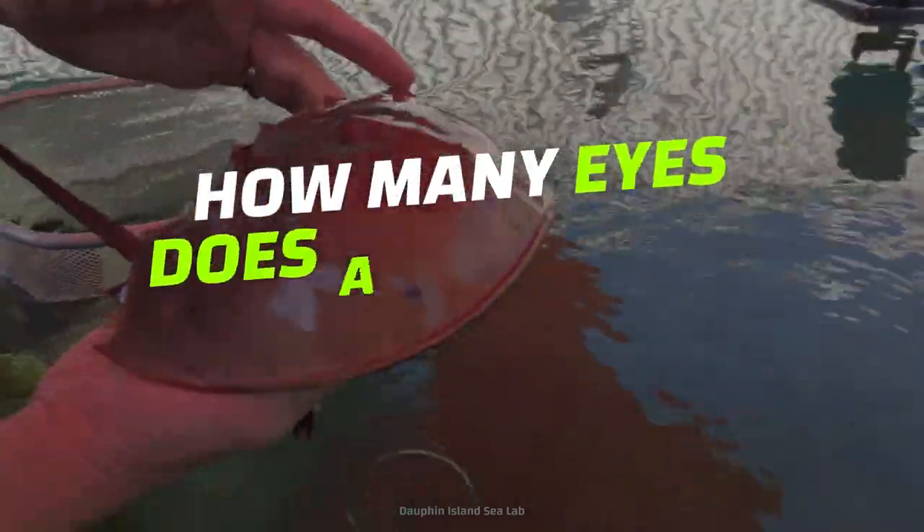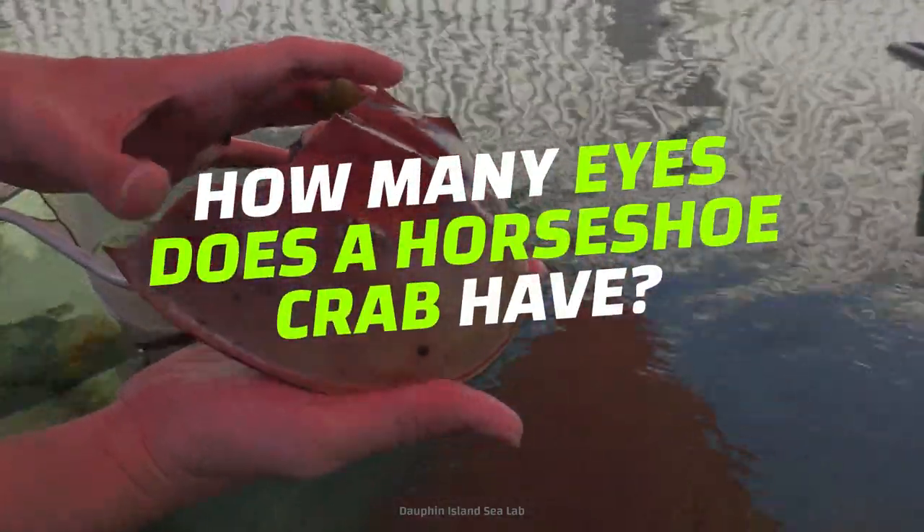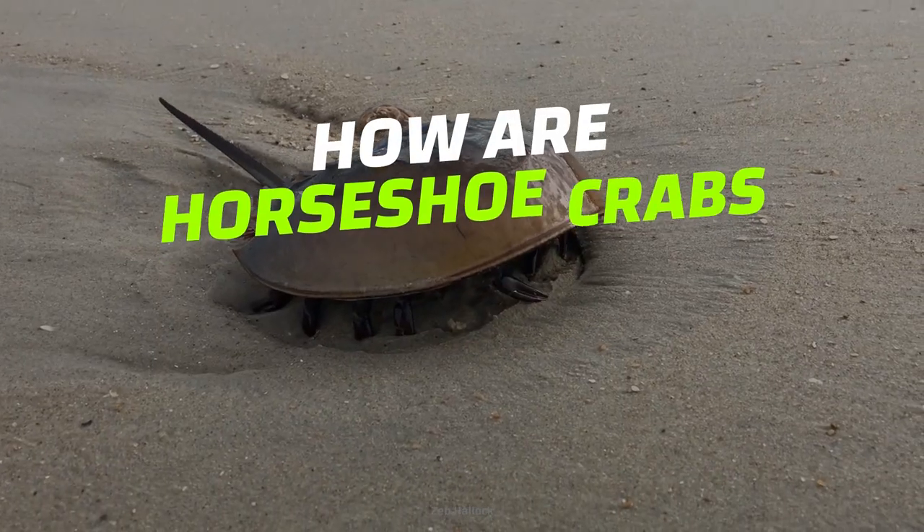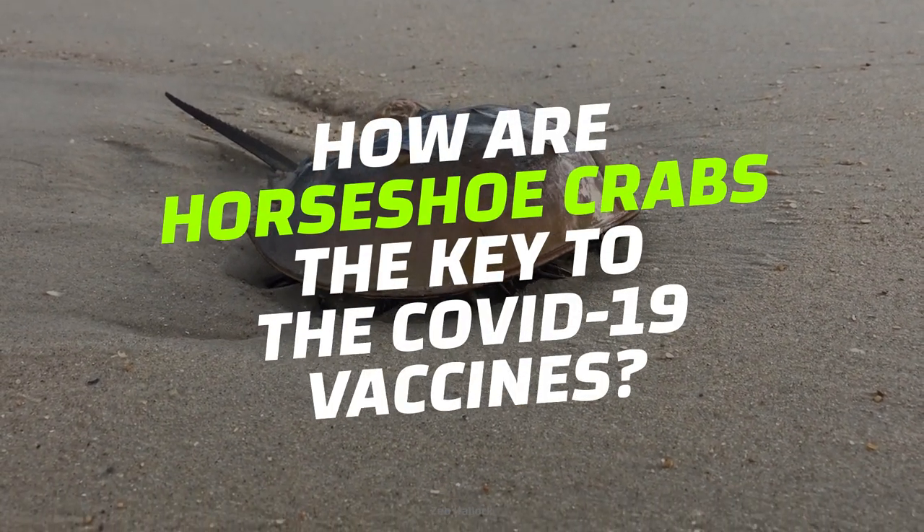How many eyes do you think a horseshoe crab has? Why is their blood special? And why are horseshoe crabs the key to COVID-19 vaccines?